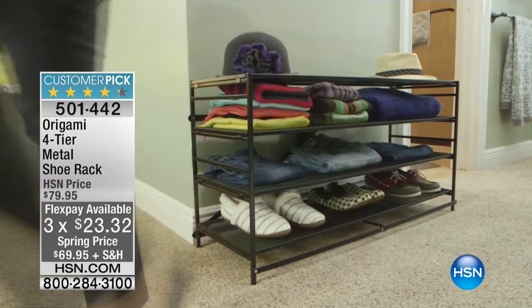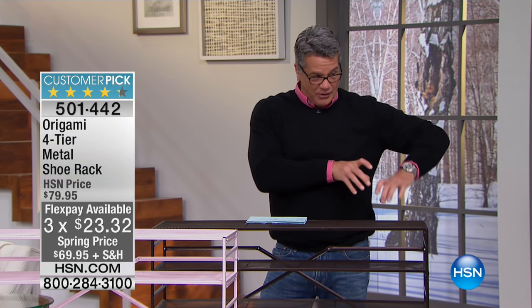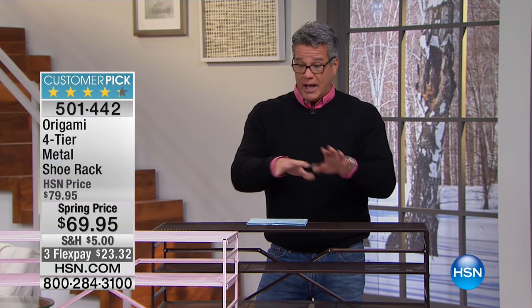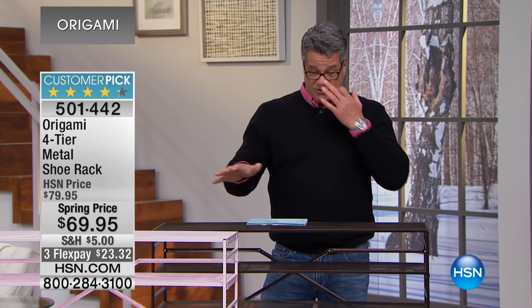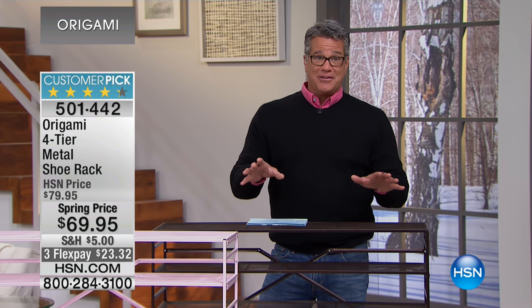It's four tier. You can use it in an entryway — I have mine right to the left as soon as you walk in, against the window. All our running shoes, all our sandals, everything is right there. If you have a mudroom, or you want to put this in a closet — and by the way, you're not limited to just shoes. If you want to put whatever kind of collectibles, whatever you want, you can put those on there as well.